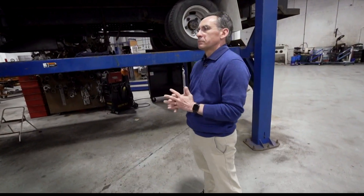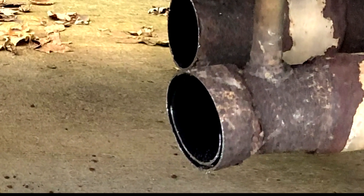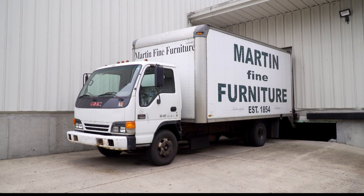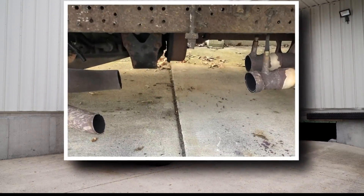It's a sound John McDermott knows all too well. It sounds like an Indy 500 car — it's just loud. That loud sound comes from his truck, and it lets him know yet another catalytic converter has been sawed off his vehicle.